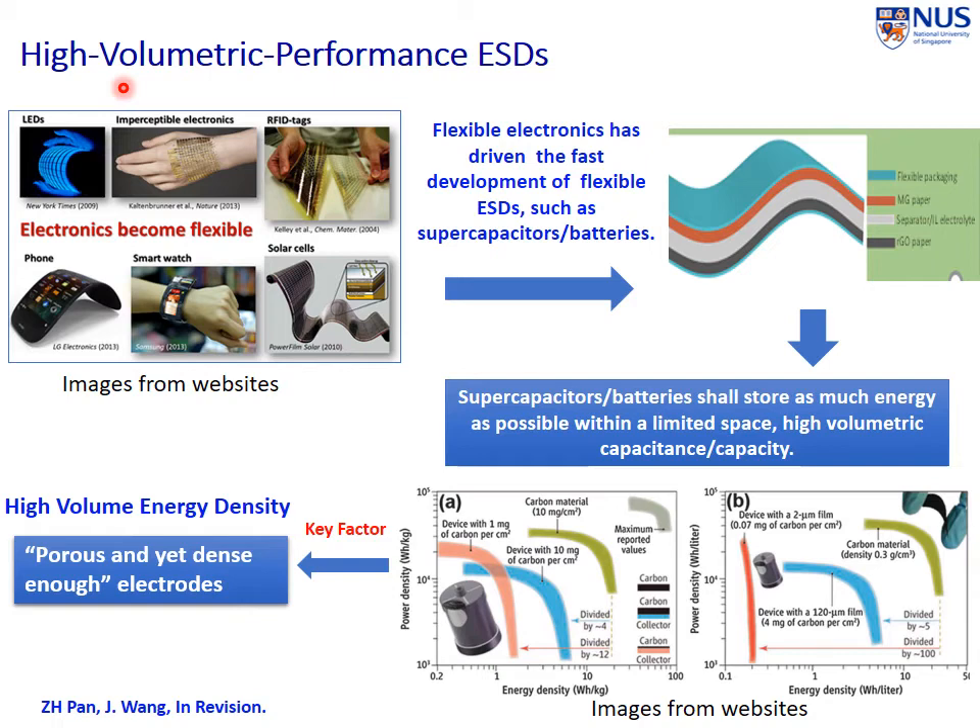My talk today is on high volumetric performance energy storage devices. In addition to electric vehicles, we also have various flexible wearable devices coming in. If you go to the literature, you see lots of beautiful images. In order to make them work, we really need a power source with high volumetric performance. We only have a small volume of space for them, and they must be flexible in order to be portable. So high volumetric performance and mechanical flexibility must be combined together.